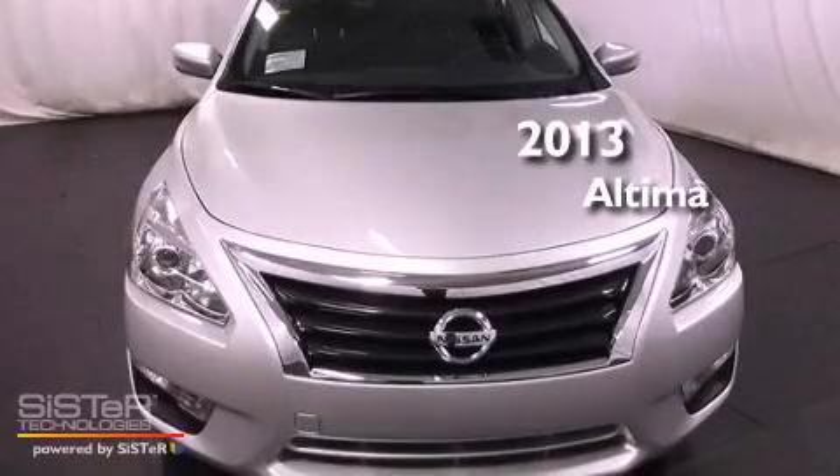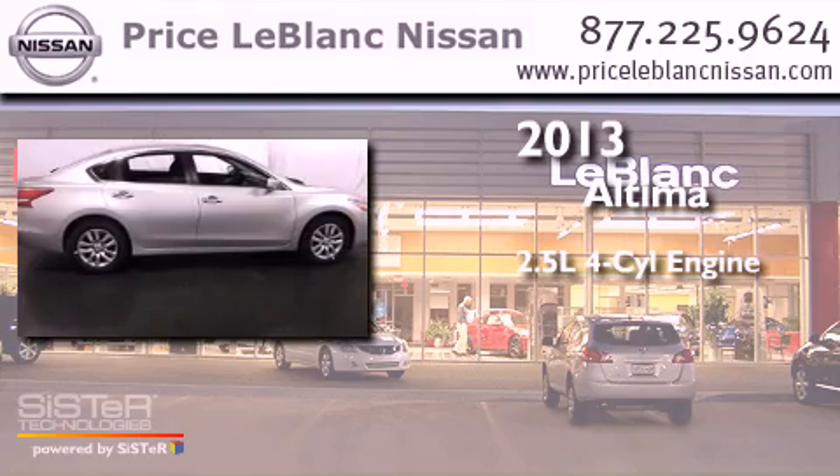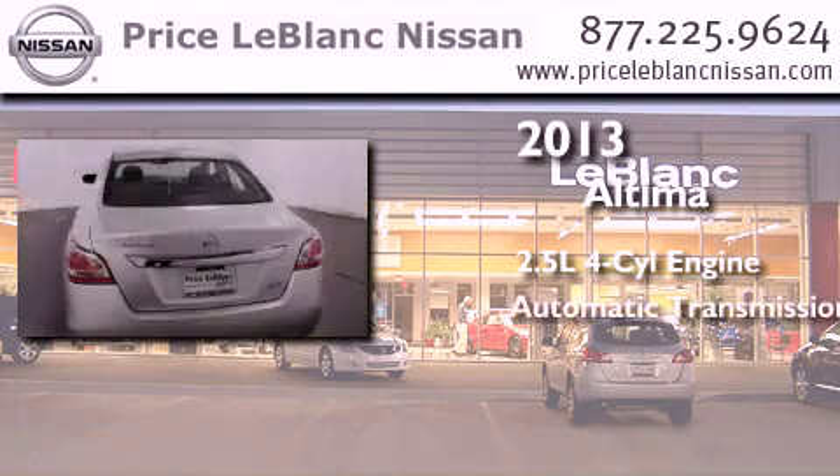This is a brand new 2013 Nissan Altima. It features a 2.5-liter four-cylinder engine and an automatic transmission.